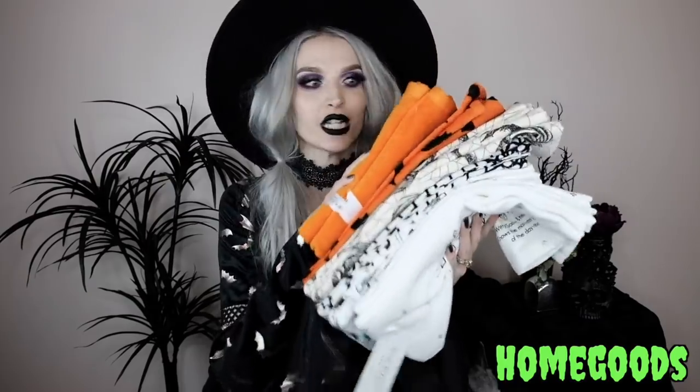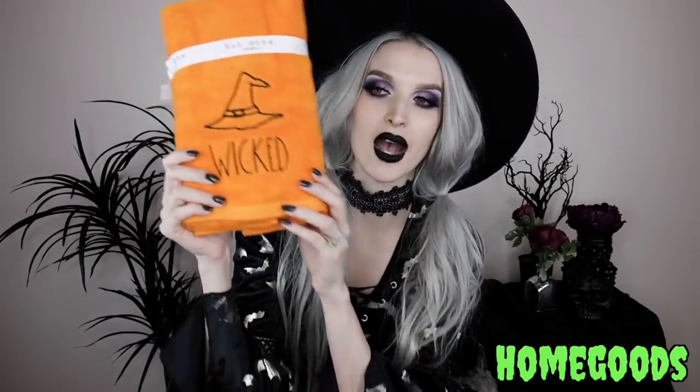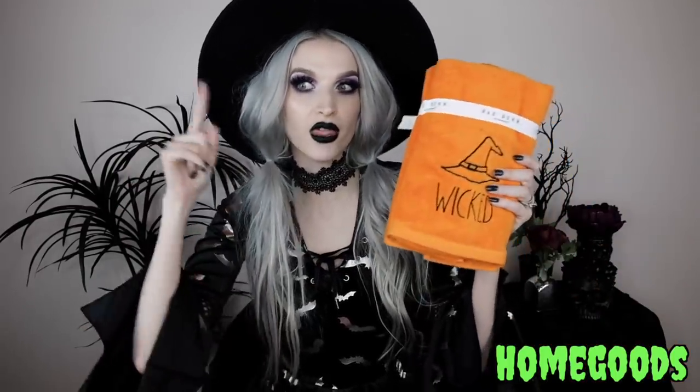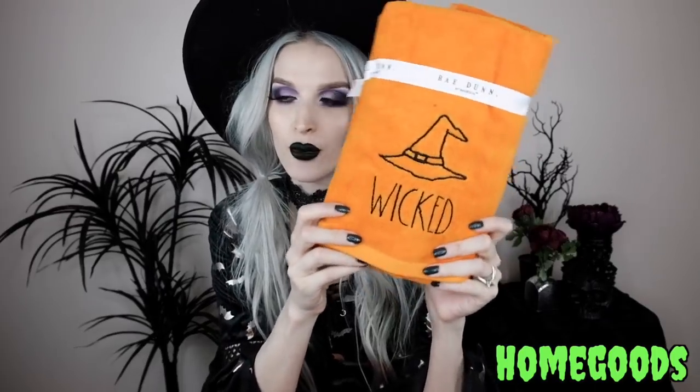Next up from Home Goods, I got a bunch of kitchen and bath towels. First, these are bath towels — I found these Rae Dunn bath towels that have a witch hat embroidered into the towel and then it says 'Wicked.' I love this little bath towel, I think it's so cute.